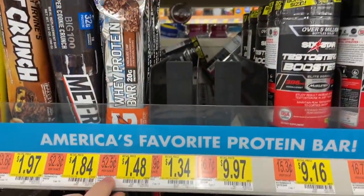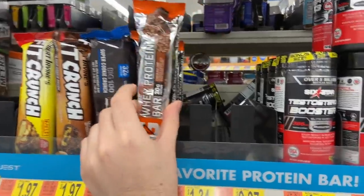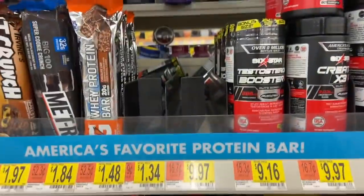The Gatorade recovery bars are $1.48 and there is a dollar back from Ibotta, making these $0.48 - really good for an Ibotta bonus.